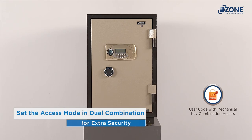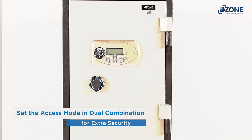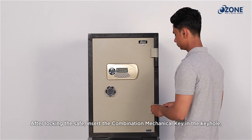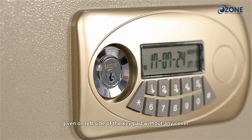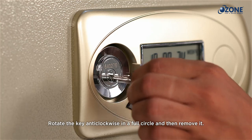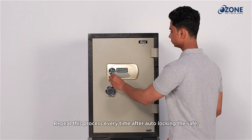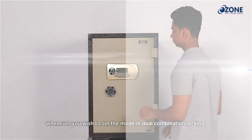Fire Warrior safes offer an added security option: the dual combination access mode. To change to this mode, after locking the safe, insert the combination mechanical key in the keyhole on the left side of the keypad. Rotate the key anti-clockwise in a full circle and then remove it. Your safe settings are now changed to dual combination access mode. Repeat this process every time after auto-locking whenever you wish to set the mode to dual combination locking.